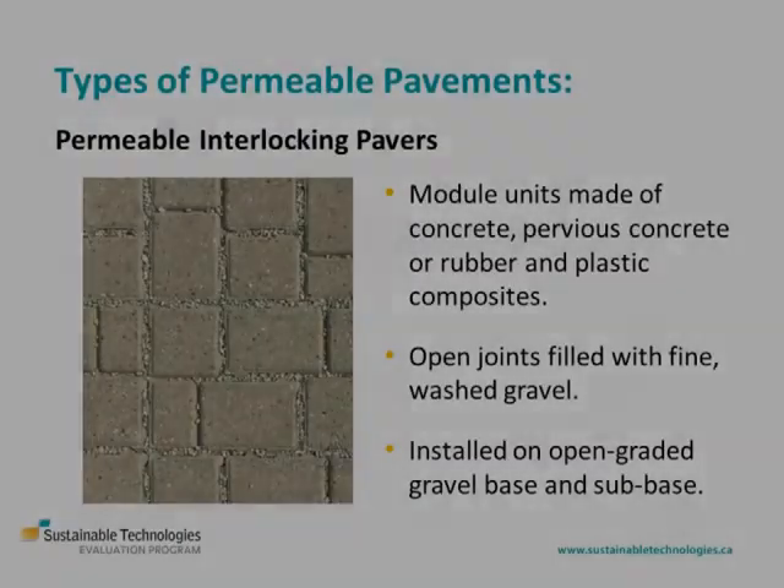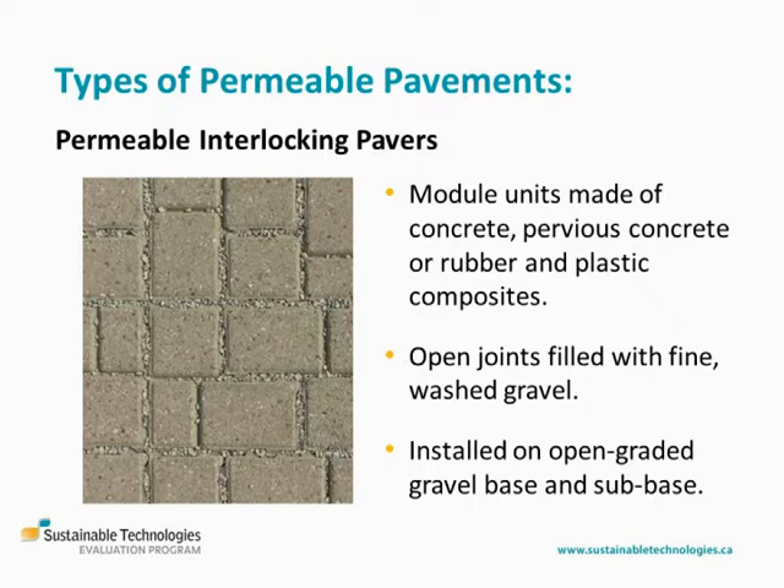There are a variety of types of permeable pavements that differ in terms of their surface layer. Permeable interlocking pavers are precast modular units made of concrete, pervious concrete, or rubber and plastic composites designed to create open joints between pavers that are filled with fine gravel and installed in an open graded gravel base and sub-base.